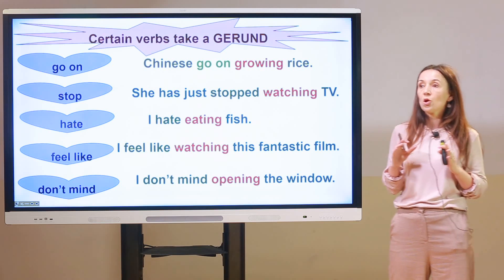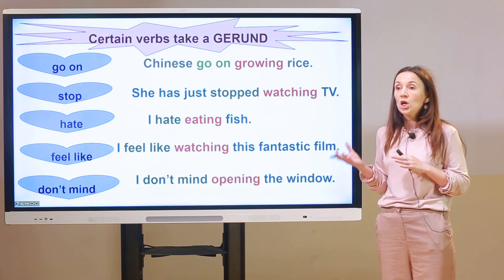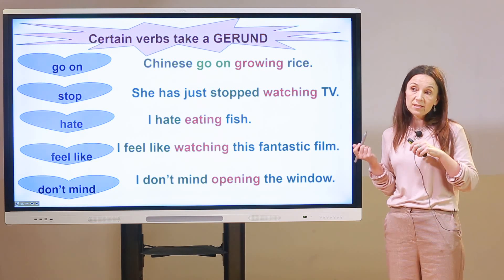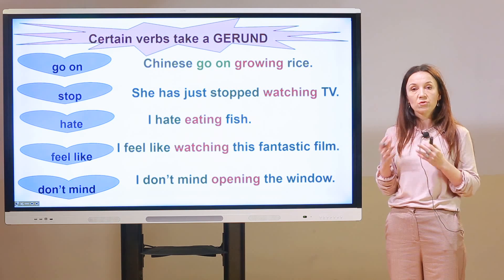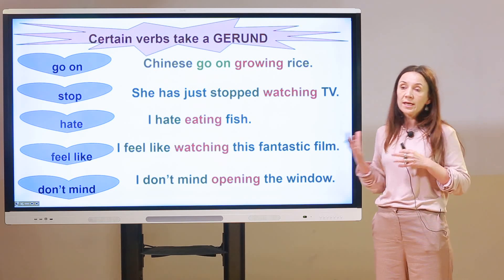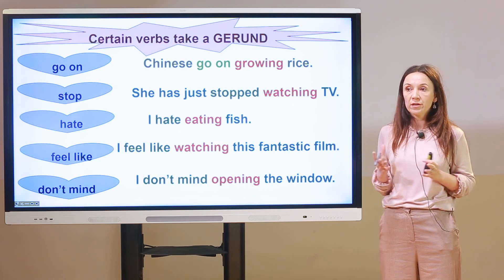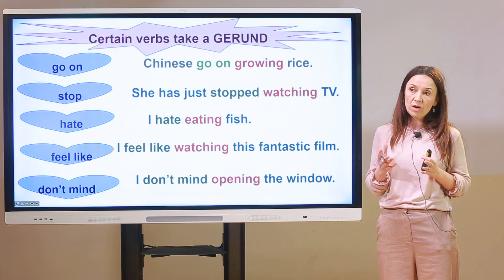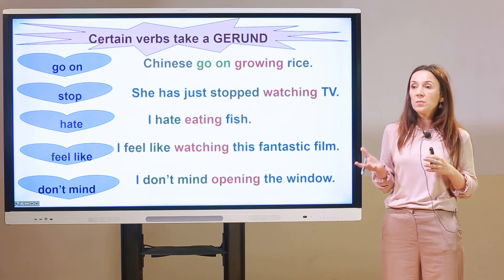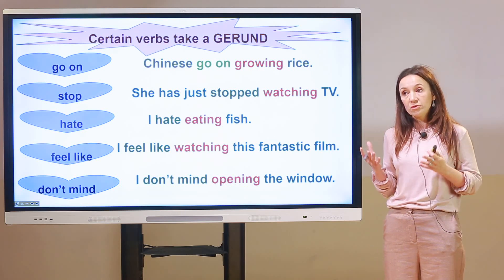Here are some verbs that take only a gerund. 'Go on': 'Go on growing rice' — 'go on' is the main verb and 'growing' is the gerund. 'Stop': 'She has just stopped watching TV' — 'has just stopped' is the main verb and 'watching' is the gerund. 'Hate': 'I hate eating fish' — 'eating' is the gerund. 'Feel like': 'I feel like watching this fantastic film.' 'Don't mind': 'I don't mind opening the window' — these special constructions also take gerunds.